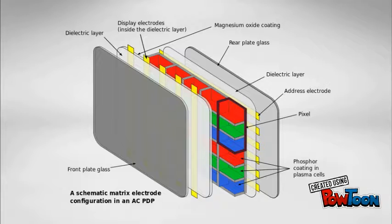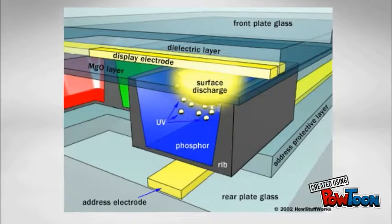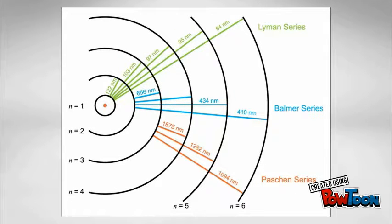When electricity starts to flow, some of the electrons strike mercury particles resulting in emission of UV photons. These high-energy UV photons fall on the phosphor coating in the plasma cells. This results in further release of photons which lie in the infrared as well as visible region. By varying the phosphor used, different colors of light can be achieved.